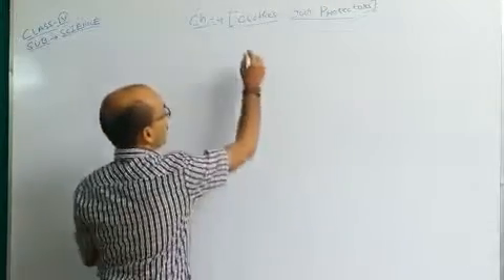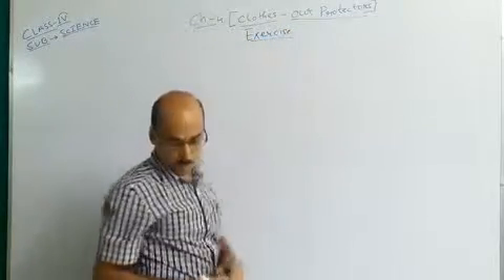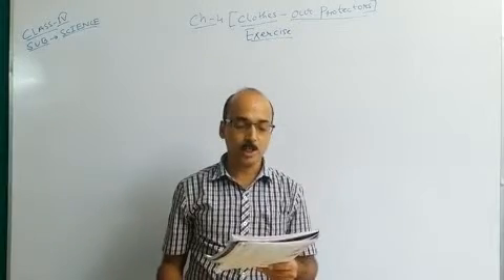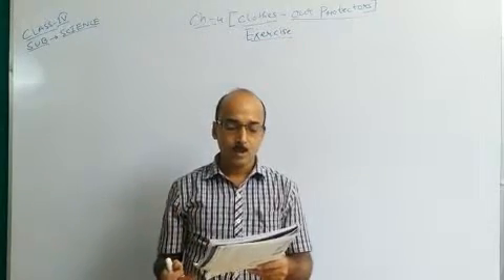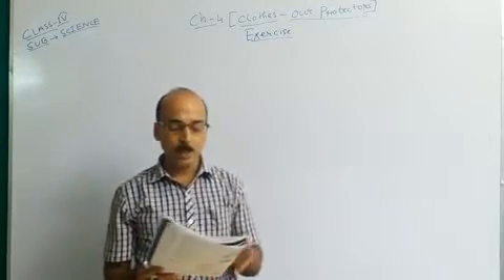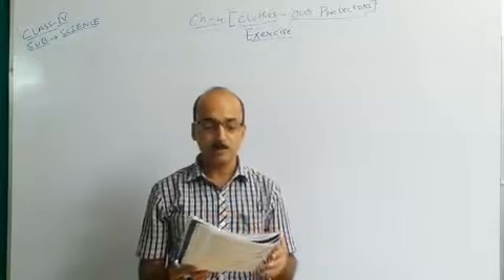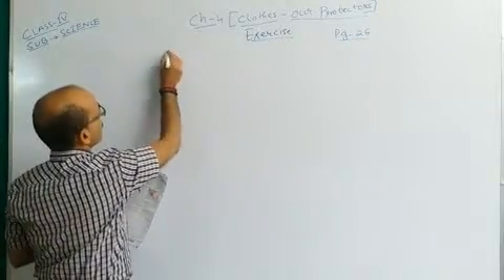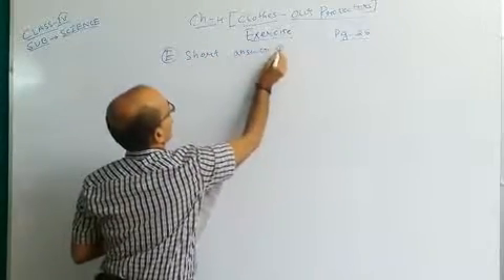So we are doing the exercise. In our previous class we completed question number 1 and 2 from Section E — Short Answer Questions. So we will continue from question number 3 today. You can find this on page number 25. We are solving Section E, Short Answer Questions.